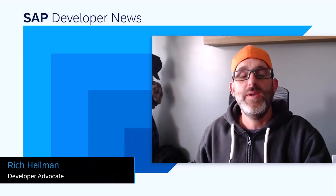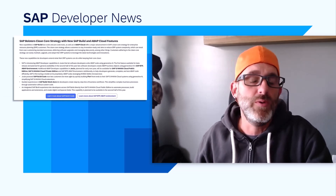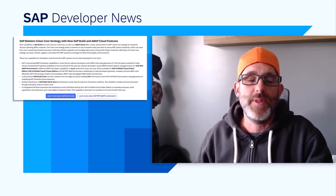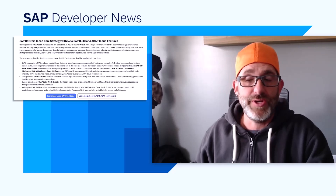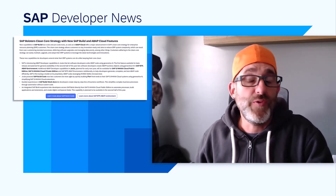Hello, hope everyone has reached Sapphire Orlando safely and is ready for a solid week of learning and networking. I got some details around the application development announcements coming out of Orlando this morning. Today we are officially announcing new capabilities in the SAP Build Low-Code and Pro-Code tooling, as well as in ABAP Cloud, offering a major advancement in SAP's Clean Core strategy for ERP customers.